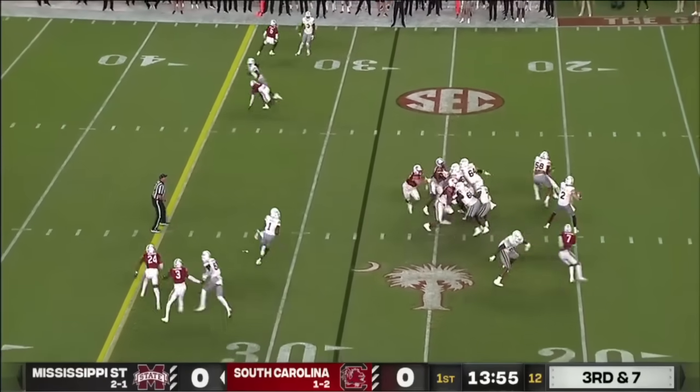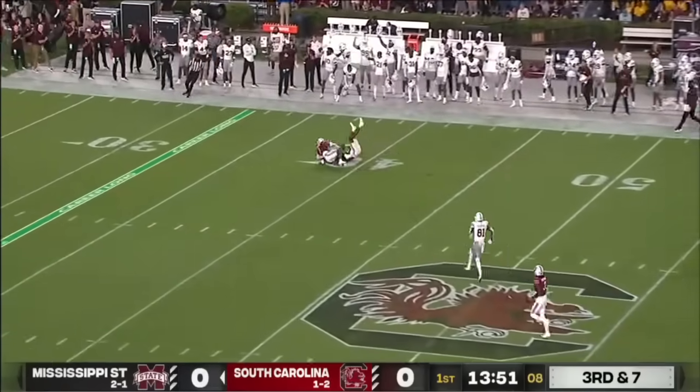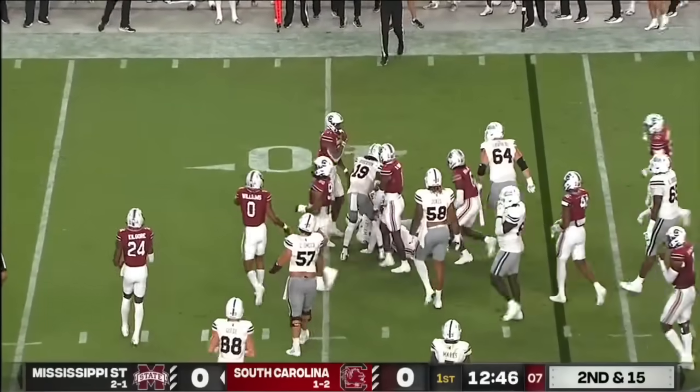Nothing easy about third and long, especially third and long on the road in the SEC, but no problem for Rodgers! He'll keep it here on a QB run — little option play — and he's able to pick up the first down.